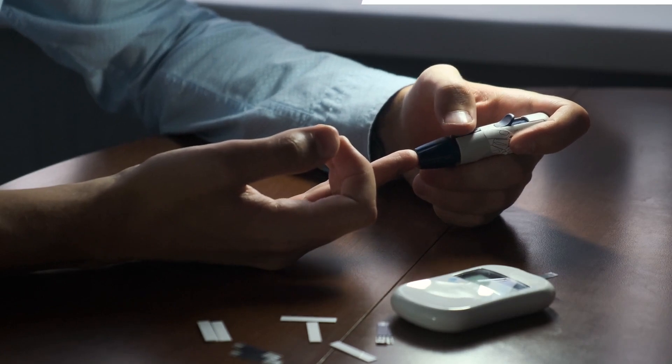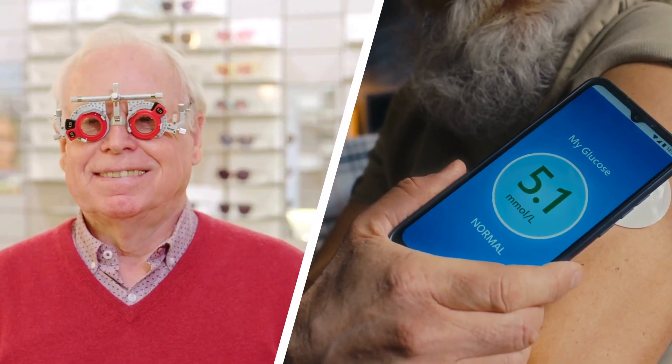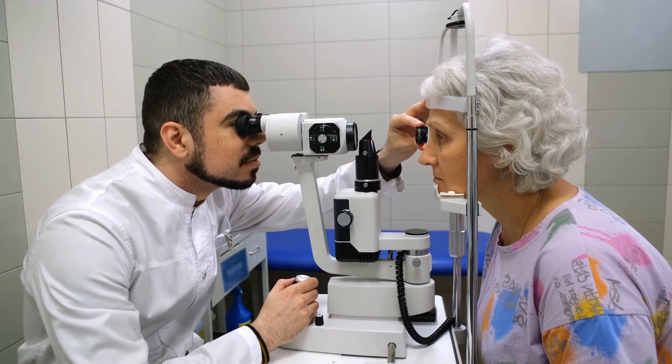Recognizing these seven signs early can be crucial for preserving your vision. If you have diabetes, regular eye exams and maintaining good blood sugar control are key to preventing serious complications. If you notice any of these symptoms, don't hesitate to consult an eye specialist — your sight is precious, so protect it proactively.